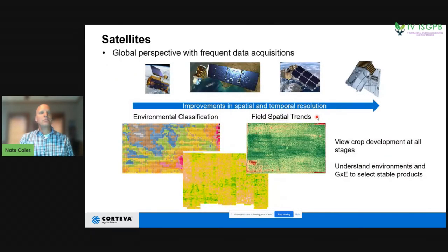In addition to proximal sensors and drones, we also have a lot of satellite imagery and data. This allows you to look at a location level and understand environments — to see crops growing through different stages. As long as satellites are overhead and skies are clear, you can collect data about what's happening in your field without going out there, which is powerful for understanding the germplasm-by-environment interaction and finding products that are stable across a wide range of environment types.